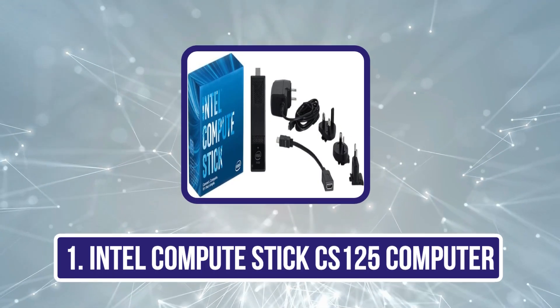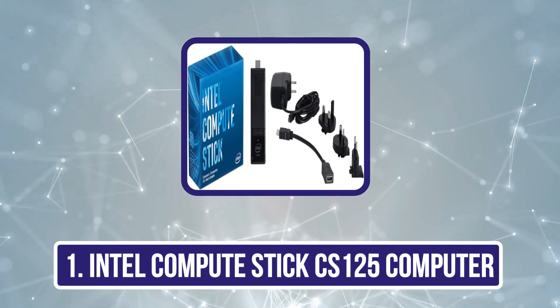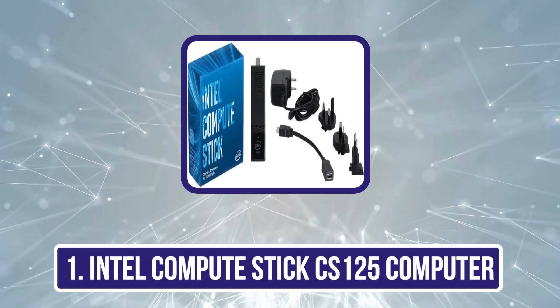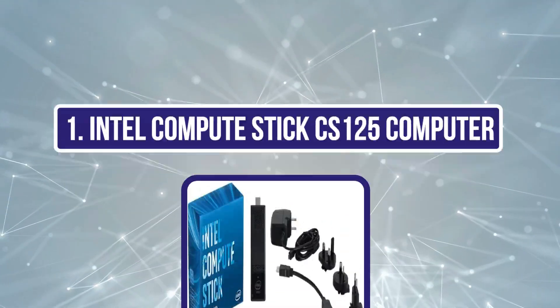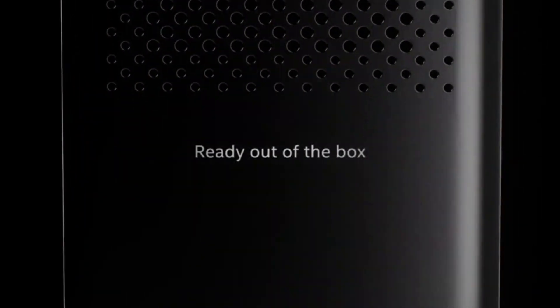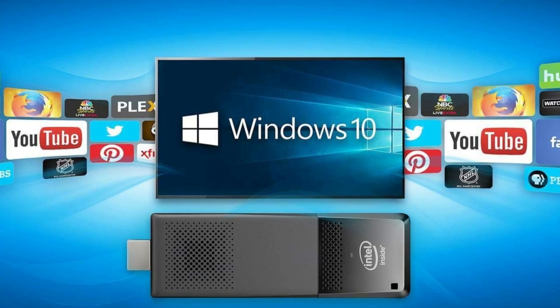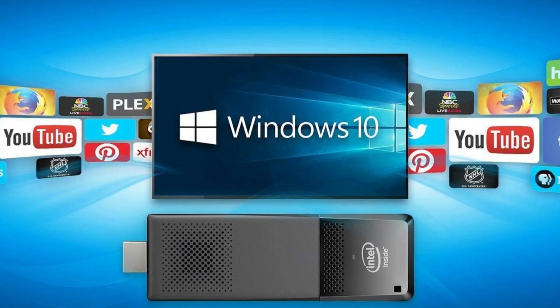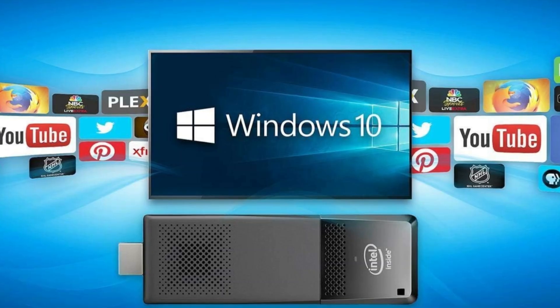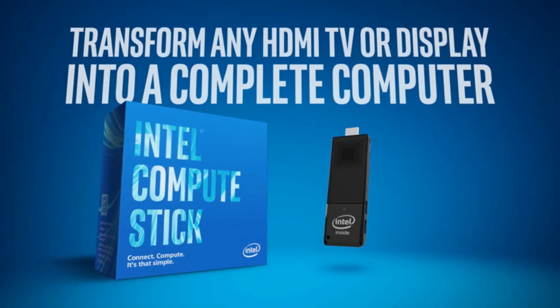Starting with the Intel Compute Stick CS125. This device boasts impressive performance in a miniature and elegant black plastic casing with special ventilation holes for cooling the hardware. Despite being the size of a chewing gum stick, this Micro PC Stick is rather powerful. It features a cutting-edge Intel Atom X5 Z8300 quad-core CPU, with each core clocked at 1.44 GHz.